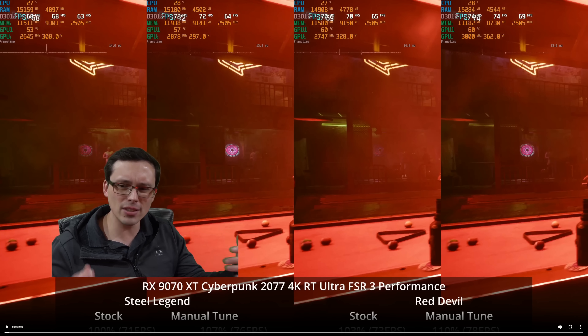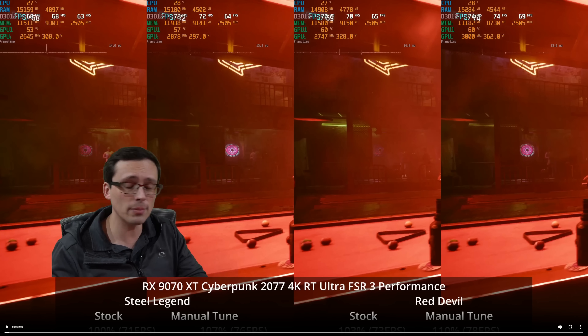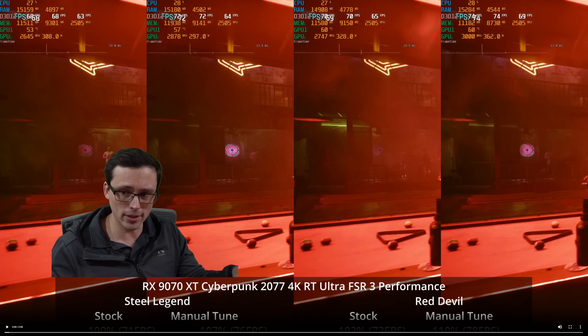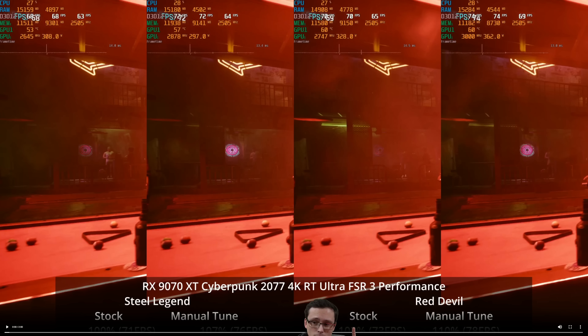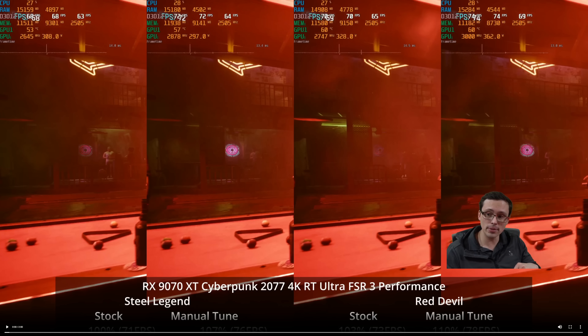Even if you buy a Steel Legend or a Red Devil, you're not guaranteed to get the same overclocking or undervolting results I did, because there are silicon quality differences — sometimes you just get lucky. On the Red Devil, when I say stock, it was on the performance mode OC BIOS out of the box, drawing around 330 watts stock. When manually tuned, it could go 10% higher than that, pushing it over 360 watts. I also pulled the voltage down as far as I could while remaining stable, which boosted clock speeds a bit.